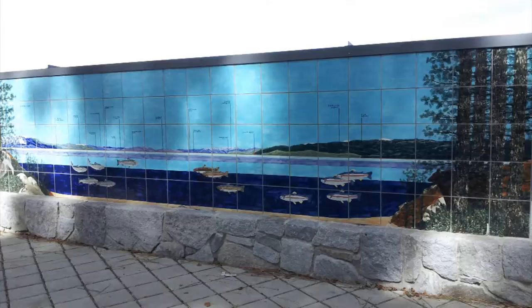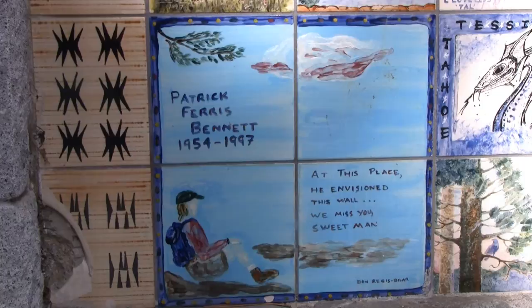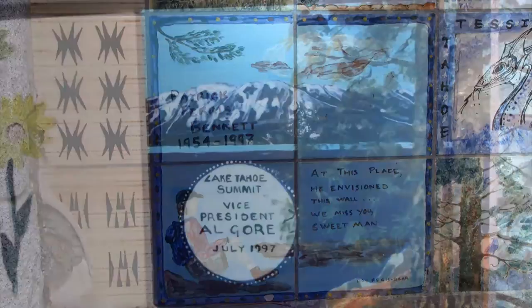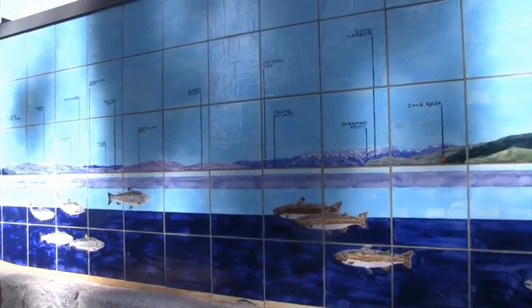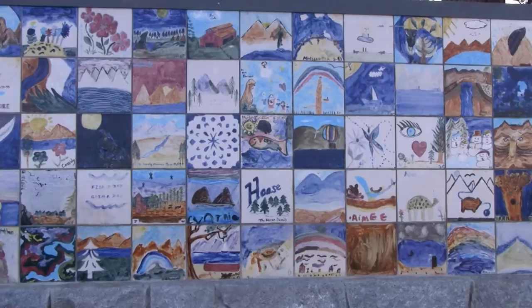There is a great tile mural at Lakeview Commons which actually predates Lakeview Commons itself. It was originally proposed by Patrick Ferris Bennett in 1996, but unfortunately he didn't live to see it completed. It was dedicated in 1997 by then Vice President Al Gore as the centerpiece of the very first Tahoe Summit. The front depicts the view from Lakeview Commons — all the fish in the lake and all the mountains you can see across the lake. The individual tiles at the back of the mural were made by individual high school kids in Lake Tahoe, including famous college basketball player Jared Haas, now a commentator on ESPN, and a tile commemorating Tahoe Tessie.